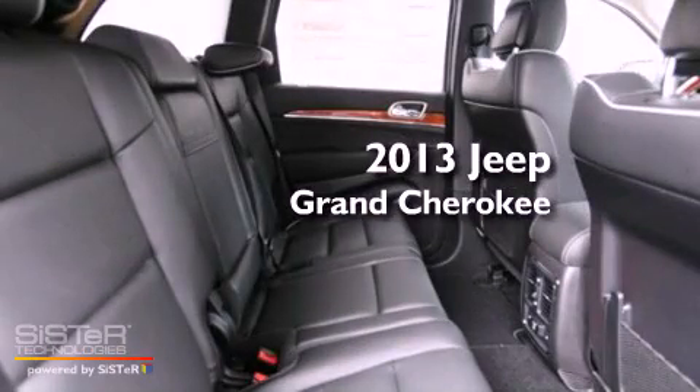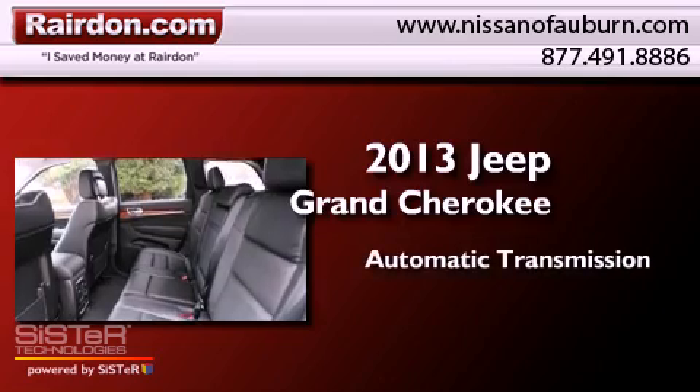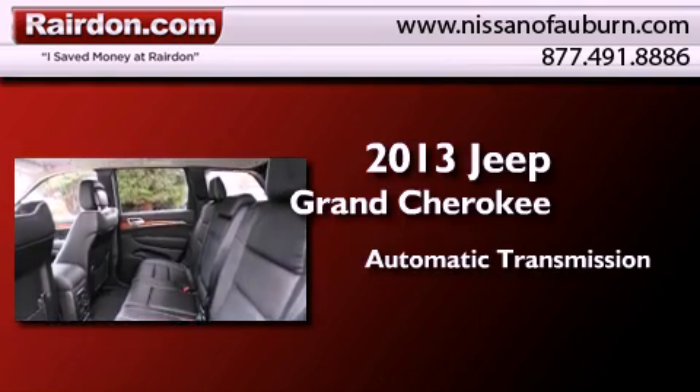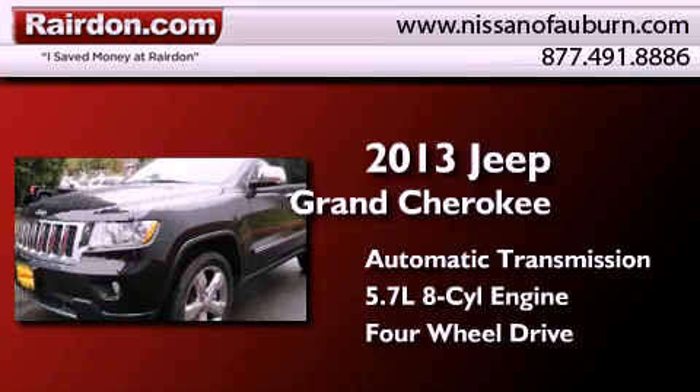This is a brand-new 2013 Jeep Grand Cherokee. This SUV has an automatic transmission, a 5.7-liter V8, and the added capability of 4-wheel drive.